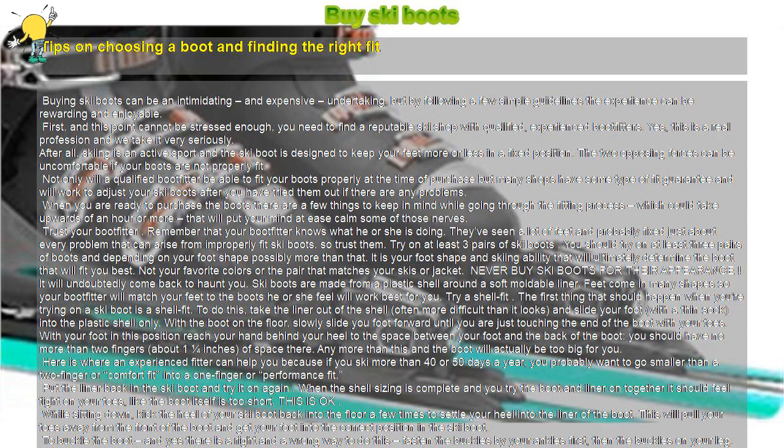When the boots are buckled properly, stand up and, keeping the boots flat on the floor, flex at the ankle and drive your knee forward into the boot. While doing this, your heel should be snug inside the boot and not feel like it is lifting off the bottom of the boot. Keep in mind that if you try to lift your heel you probably will be able to, but flexing your leg mimics the action of skiing and this is when the heel should be snug. If you are getting a lot of lift, you need to try a boot that has a narrower heel pocket.